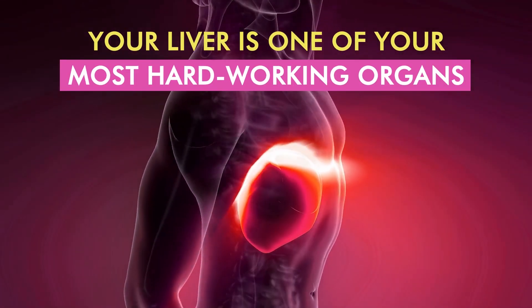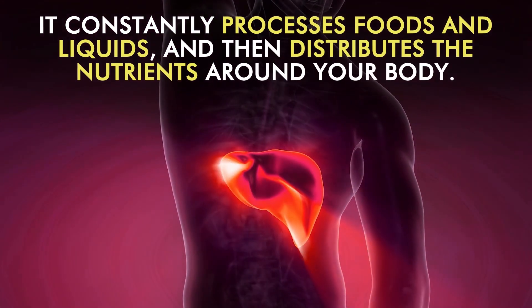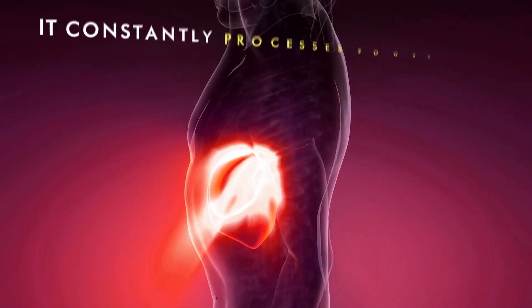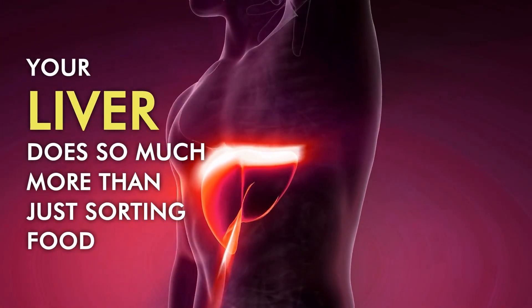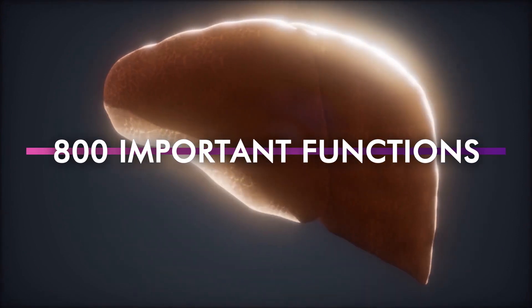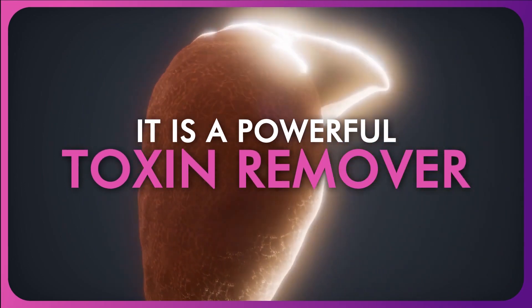Your liver is one of your most hard-working organs. It constantly processes foods and liquids and then distributes the nutrients around your body. But that's not the only good thing, as your liver does so much more than just sorting food. On top of having more than 800 important functions, including breaking down fat in the body, it is also a powerful toxin remover.